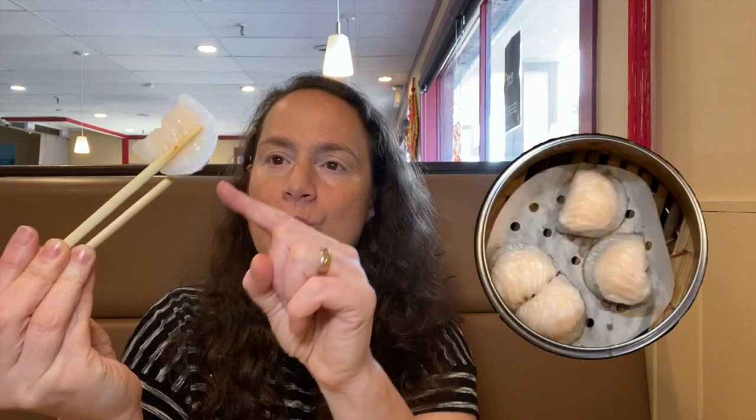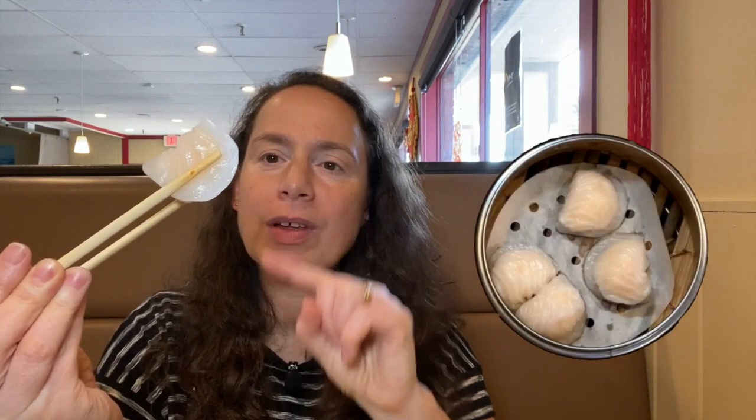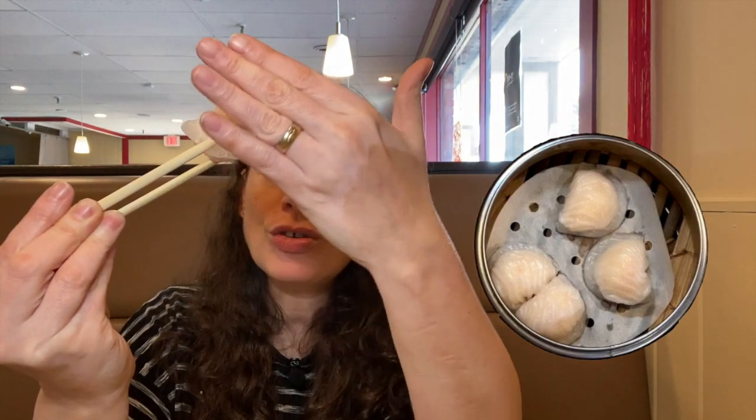We're going to be having shrimp dumplings. Oh, look at those shrimp dumplings! I wish you could be here to try them. And I'm also going to be having a lotus leaf - I think that's the kind of leaf - there's stuff inside, so let's try. Look at how translucent the wrapper is. That's how you can tell there's major craftsmanship in making this dumpling.